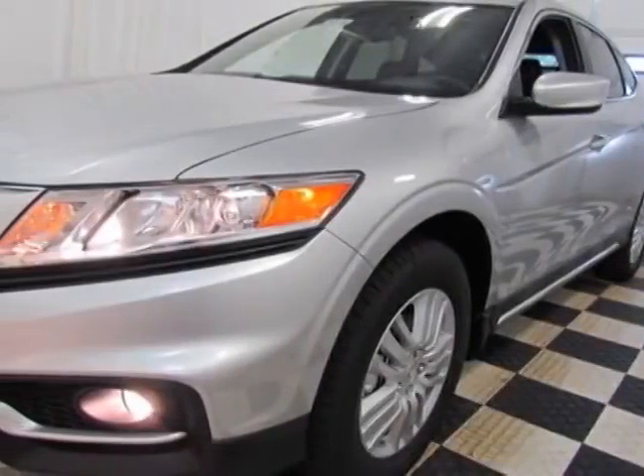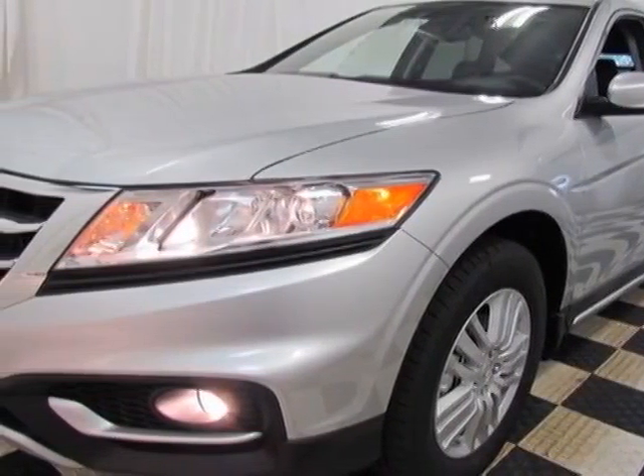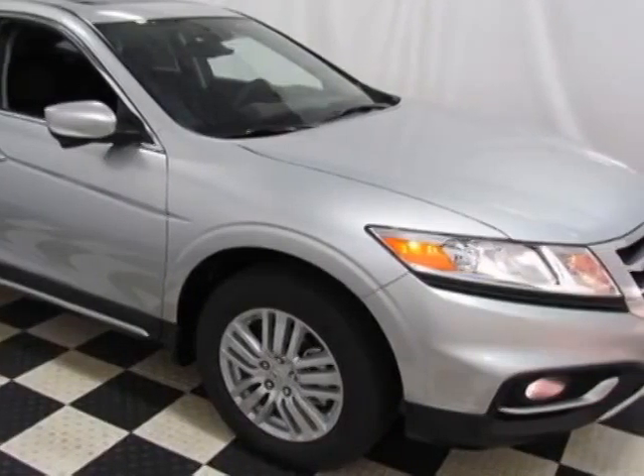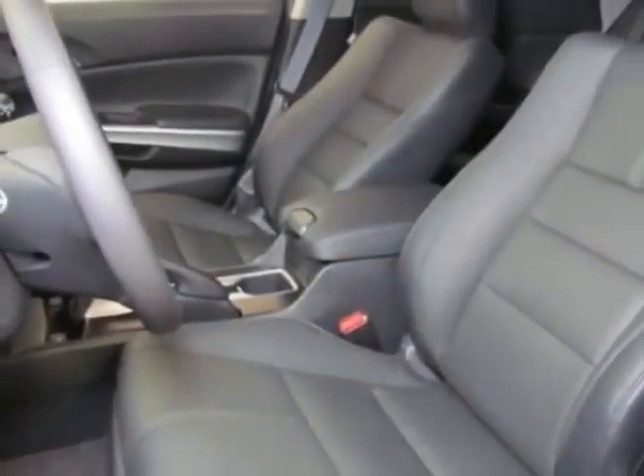Look at this new 2014 Honda Croster. For your protection, this vehicle has a full factory warranty. This Croster boasts a 2.4-liter engine and has a 5-speed automatic transmission.